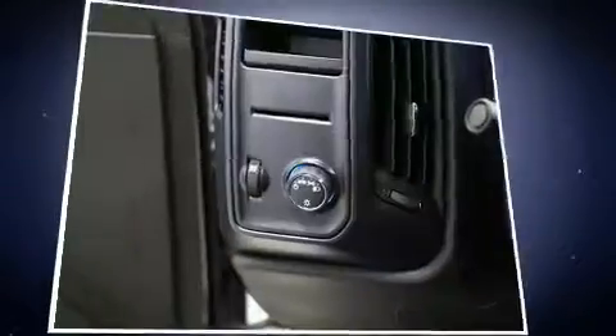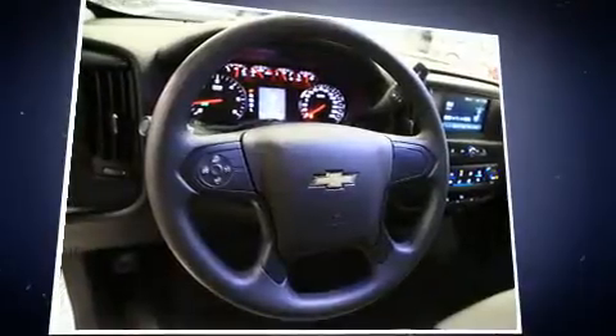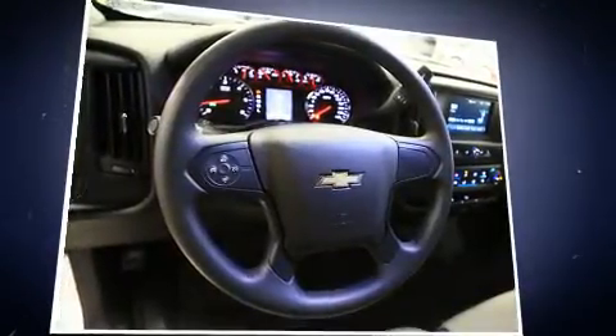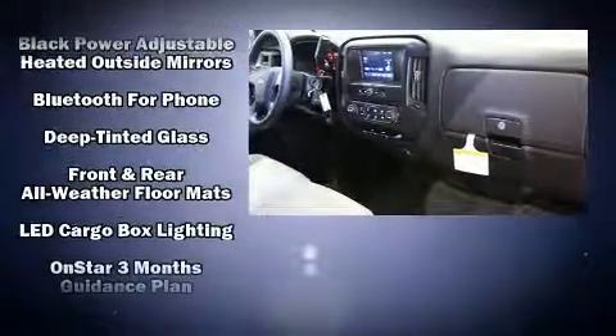Chevrolet ensures the safety and security of its passengers with equipment such as dual front impact airbags with occupant sensing, head curtain airbags, traction control, brake assist, a panic alarm, OnStar, and four-wheel disc brakes with ABS. Various mechanical systems are monitored by electronic stability control, keeping you on your intended path.